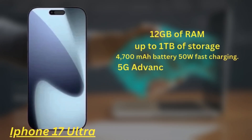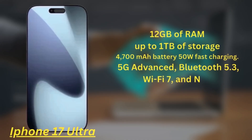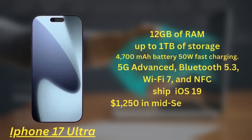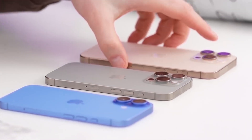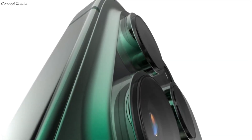It also supports 5G Advanced, Bluetooth 5.3, Wi-Fi 7, and NFC, and ships with iOS 19. This model is expected to launch from around $1,250 in mid-September 2025. Overall, the iPhone 17 lineup is shaping up to be an exciting release from Apple, with a focus on chipset improvements and a brand new design.